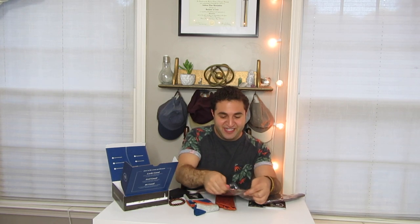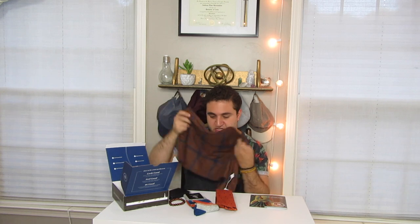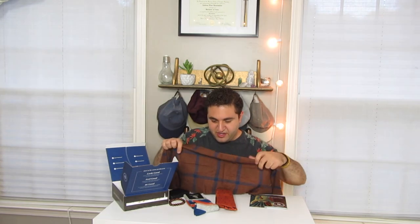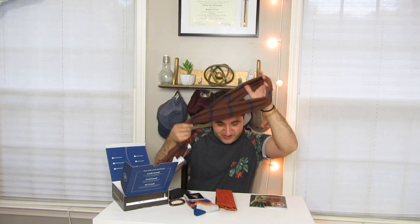Last but not least, we have something I've never gotten in one of these boxes before — this is a scarf. It's a really nice scarf too. It's also by Honorable Beast. It's a nice brown and blue plaid scarf — I'd call that brown, not orange. It's really nice and not too thick.